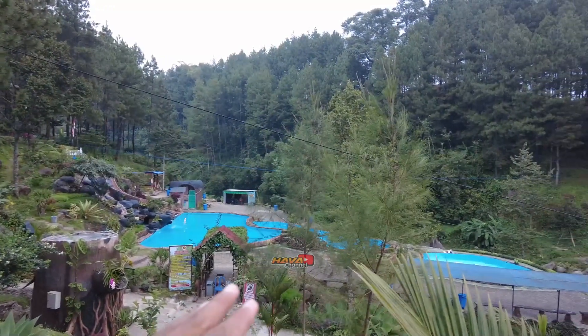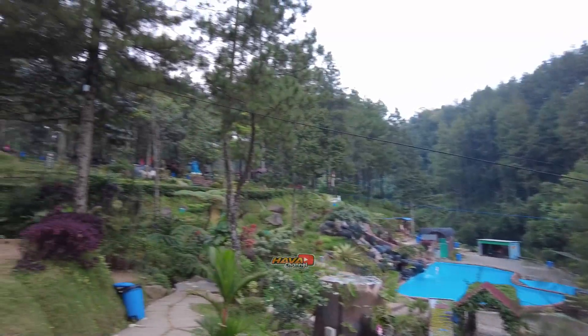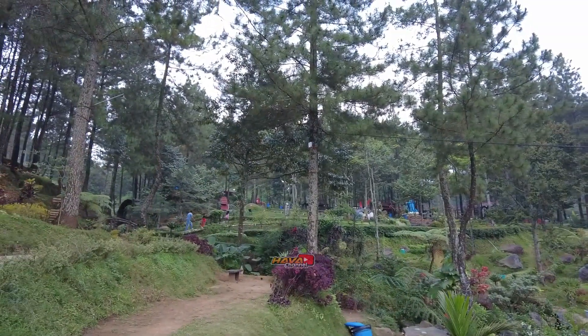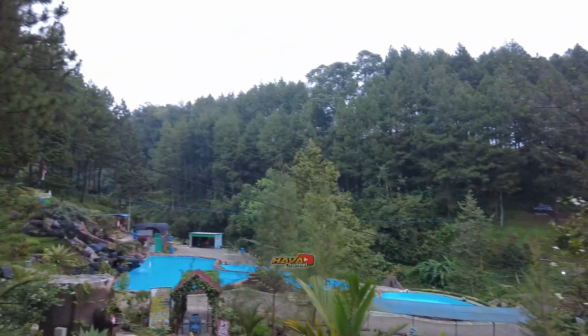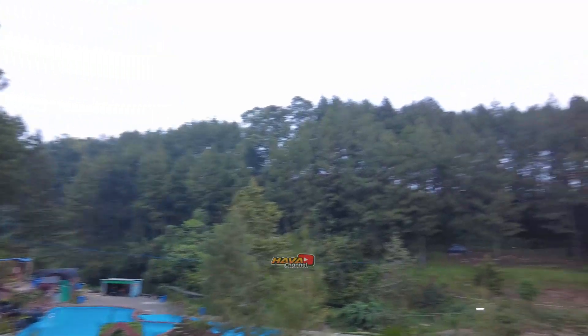Ini adalah kolam baru teman-teman ya, letaknya dekat dengan camping ground. Jadi kalau teman-teman ke camping ground itu lewat di atas, tapi kalau ke kolam itu lewatnya di bawah, depan pondoan ya. Saya memperlihatkan suasana dari sini saja, nanti kalau kesana kita akan coba pakai drone.